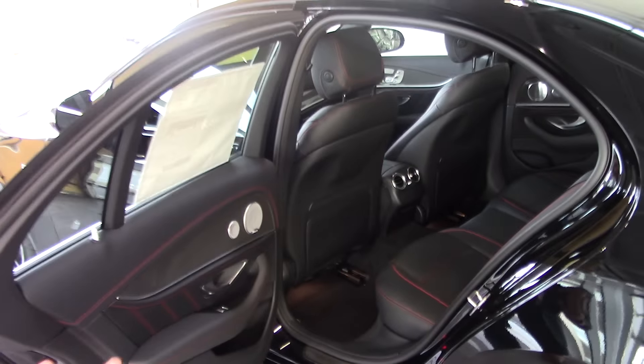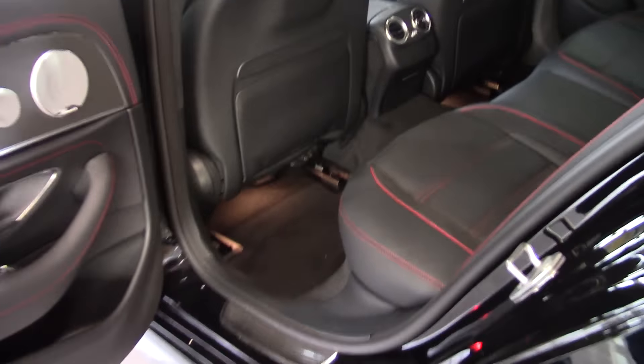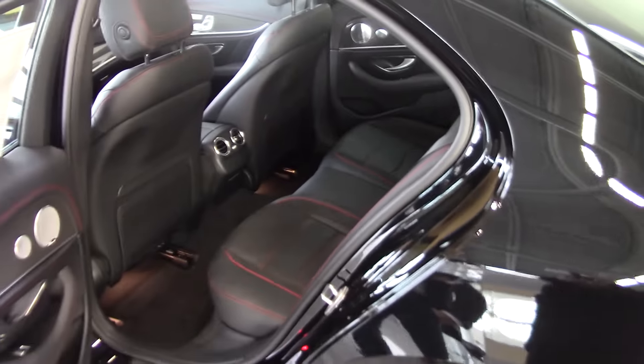You have plenty of room in the back, Mark, for anybody — plenty of leg room. Back curvatures in the back of the seat, and you also have the black Nappa leather with the suede inserts and the red piping in the back. This also has red stitching, so it's a very very good accent.